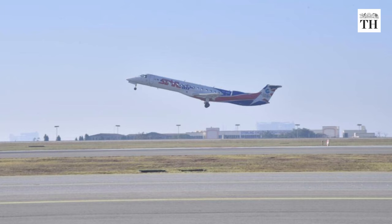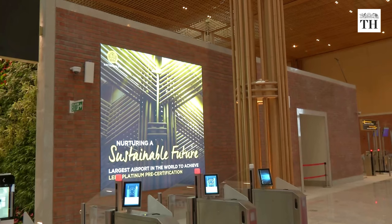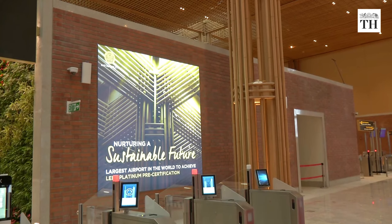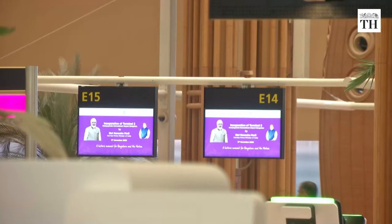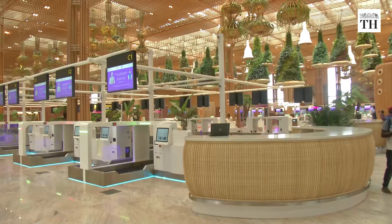KIA is the only airport in South India to operate independent parallel runways, enabling aircraft to land or take off simultaneously on two runways. It is also one of the first terminals in the world that can be experienced on the Metaverse, offering an immersive 3D virtual experience of the newly launched terminal.